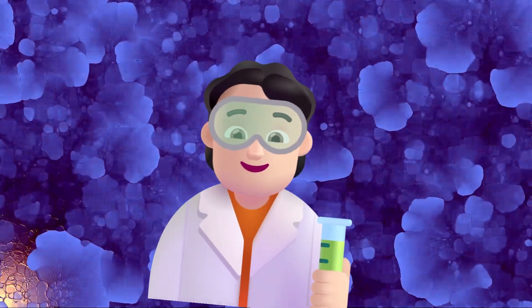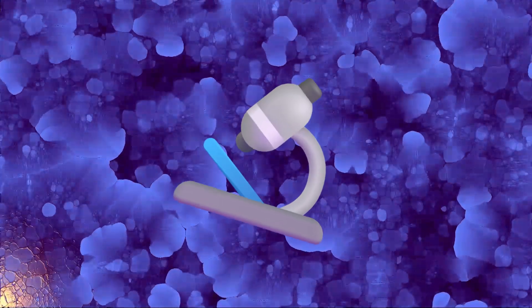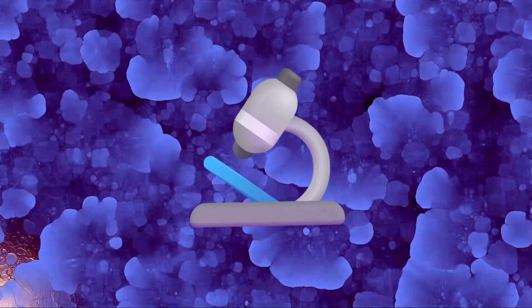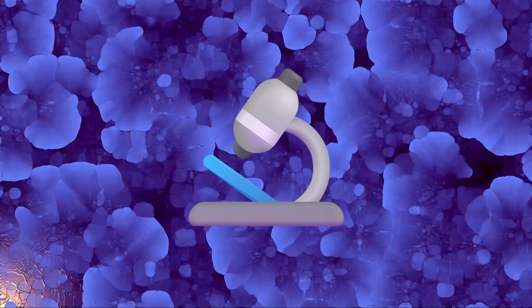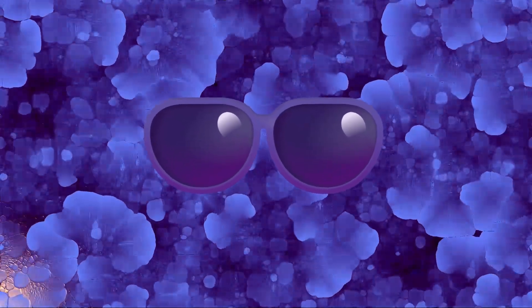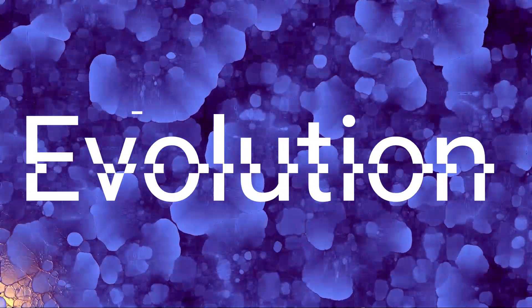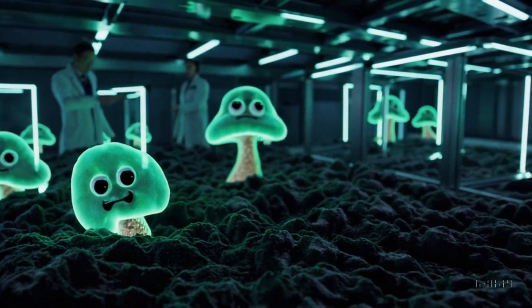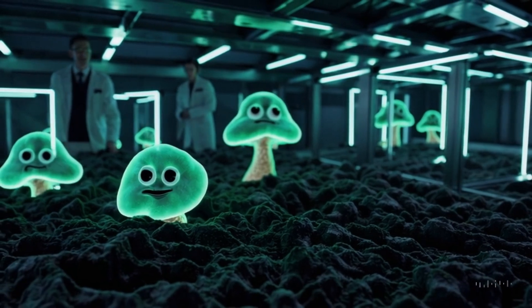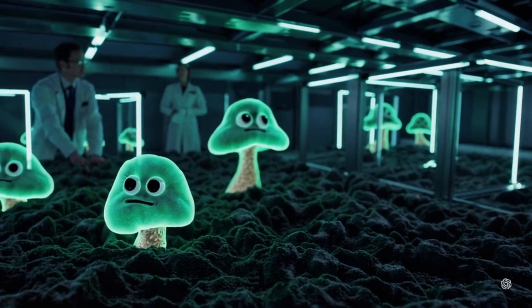Of course, this all raises some questions. If these fungi can absorb radiation, could we extract their melanin and use it to protect humans? Maybe, but let's be honest — some pharmaceutical company would probably patent it, slap a ridiculous price tag on it, and leave the rest of us to fend for ourselves with SPF 1000. Also, let's not ignore the possibility that if these fungi keep evolving, they might one day look at us and say, 'You know what, we've been eating radiation for centuries — maybe we should try something new.'